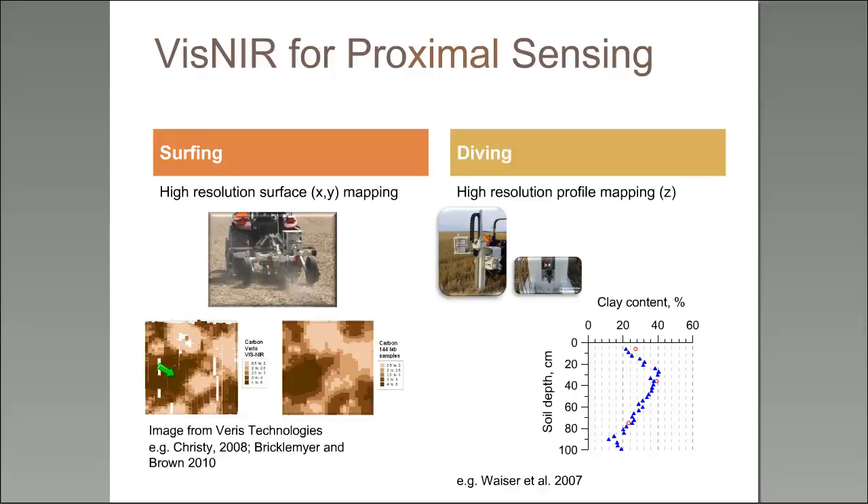The kind of proximal sensing we're particularly interested in is measuring soil properties with depth — not many proximal sensors can do that. Generally they require pulling a soil core, and we only want to do that when there's too much uncertainty in our predictions. On the right-hand side, a graph shows spectral prediction of clay content every centimeter with depth — from soil cores that were pulled, cut in half, and scanned in field condition before we had a penetrometer. This was Travis Weiser's master's thesis work; he now works for NRCS.